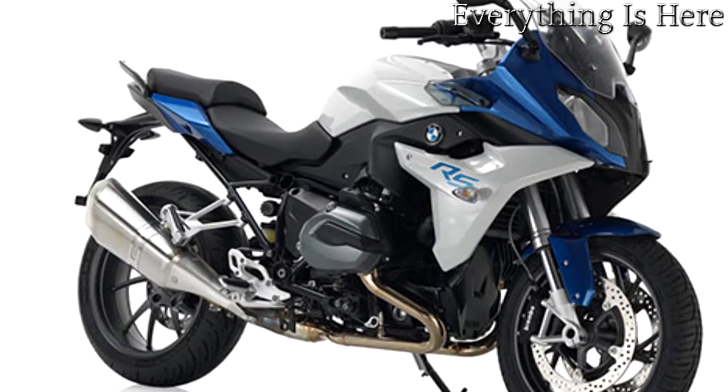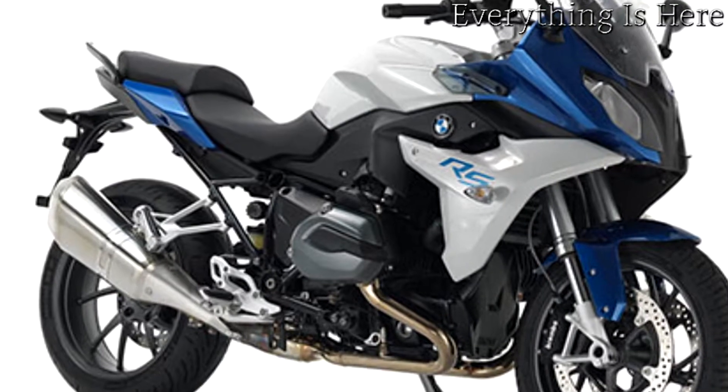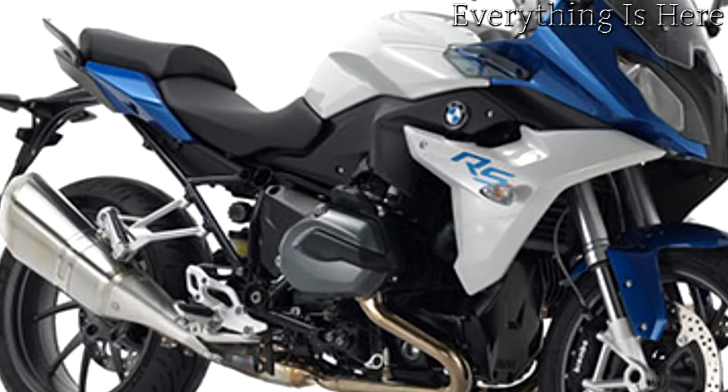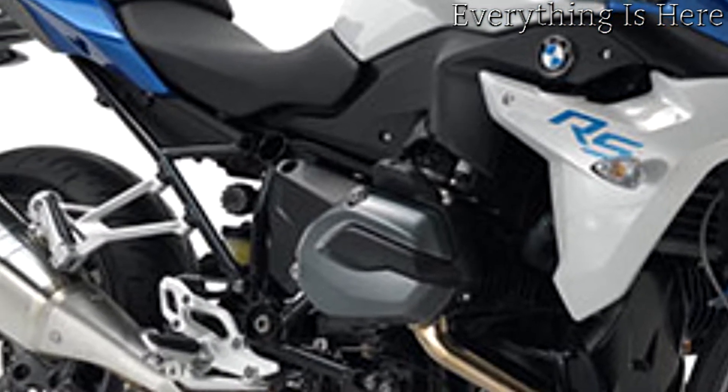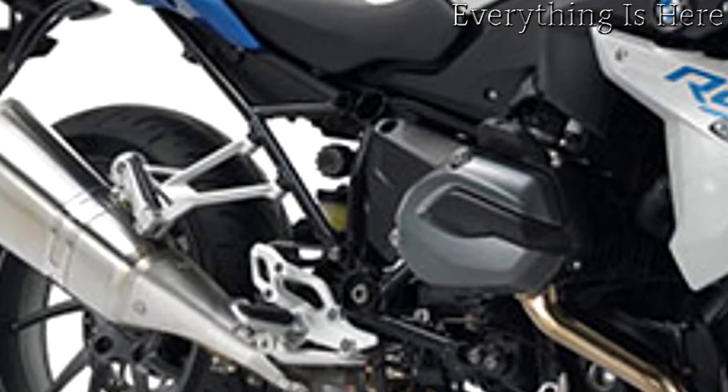Perfectly harmonized with the ergonomics and integrated in the motorcycle's overall look as always, they offer a level of travel comfort you would not normally expect of a sports tourer — a new dimension in sports touring.